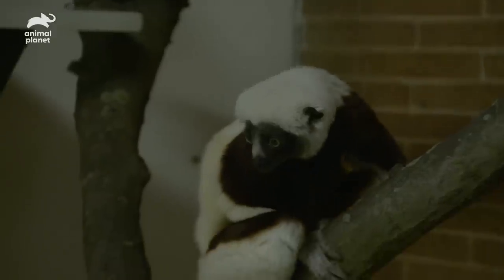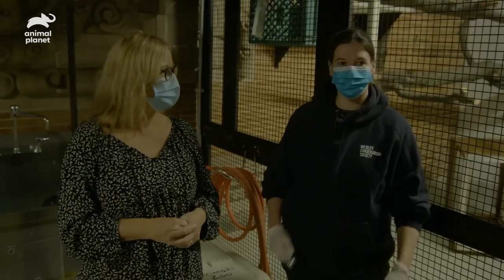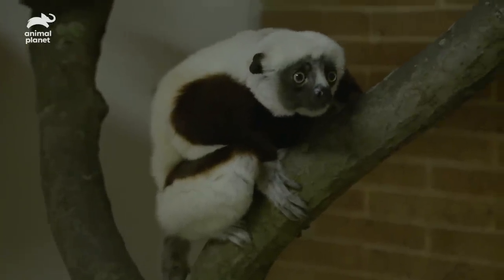He looks like he's settling in. His tail is straight. When they're nervous or anxious, they curl up their tails and kind of hug them. The fact that his tail is straight says that he's in a good place — just checking it all out.